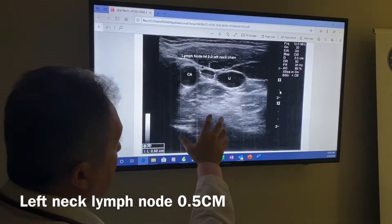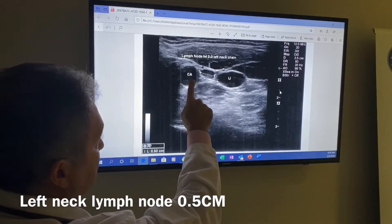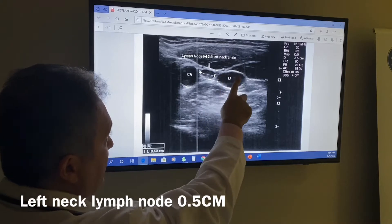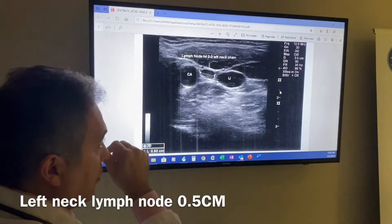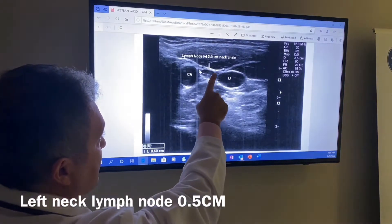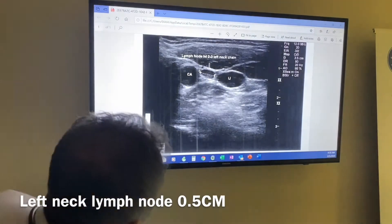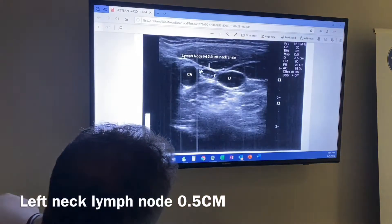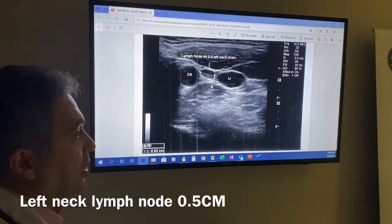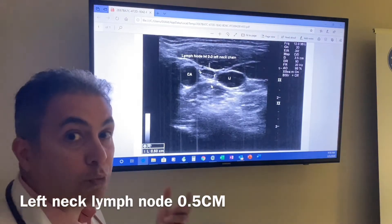This is the left neck, and this is the carotid artery — the blood vessel that takes blood from the heart into the brain. This is the jugular vein, which brings blood back from the brain into the heart. Between the two there is this oval characteristic structure — it looks like a bean — called the lymph node. This was initially identified during the follow-up yearly ultrasound assessment.